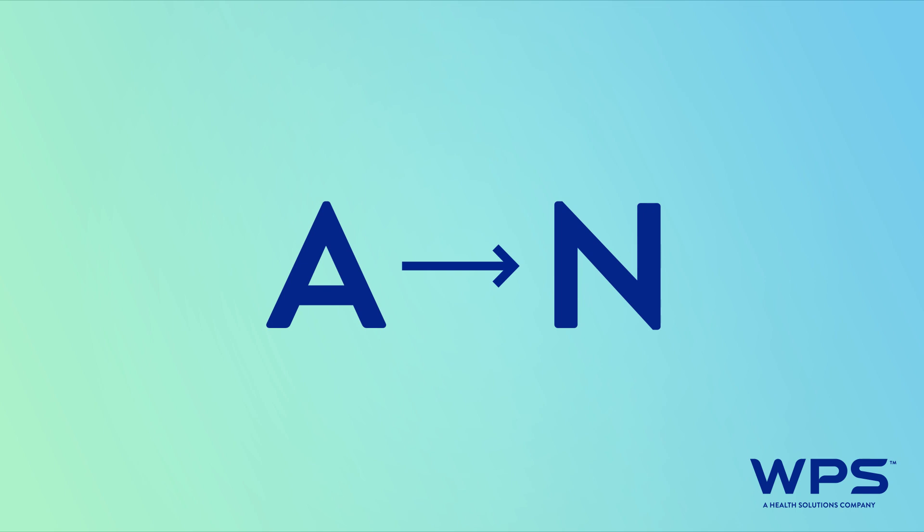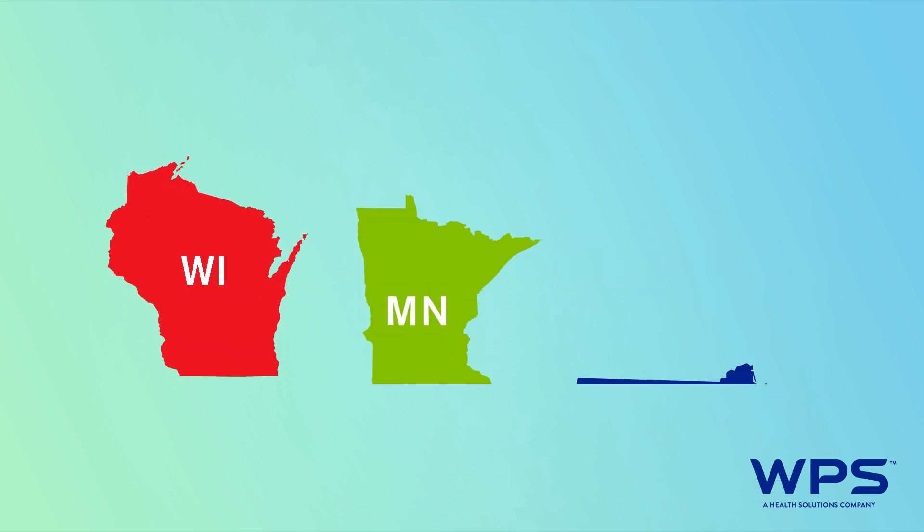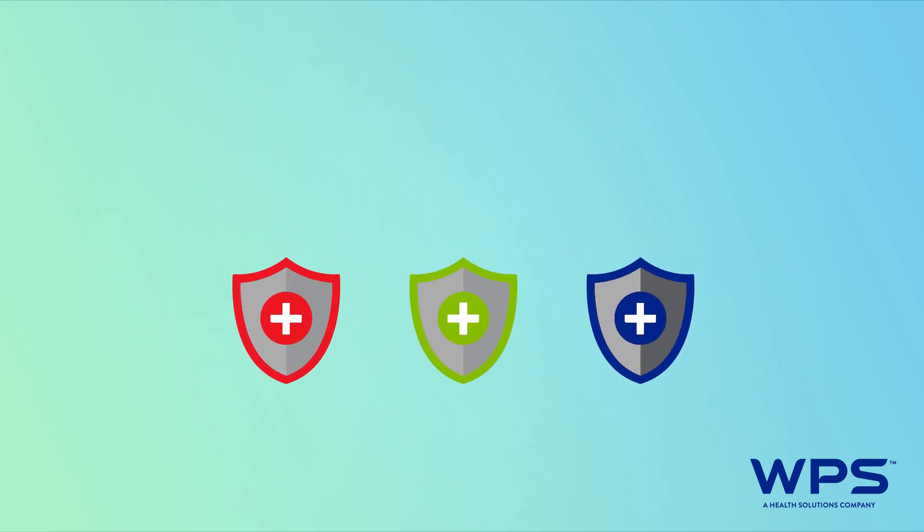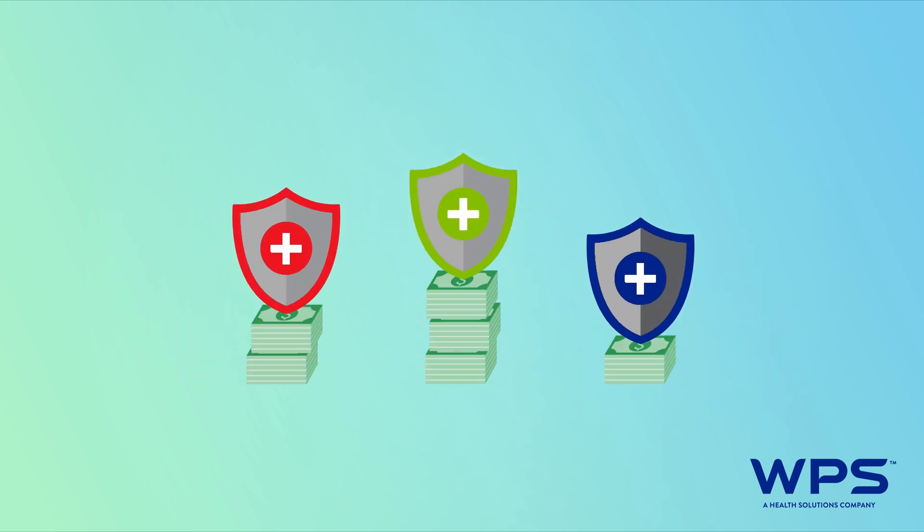In some states, plans are named alphabetically, A through N. If you live in Wisconsin, Minnesota, or Massachusetts, plans may look just a little different. Coverage and costs will vary from plan to plan, of course.